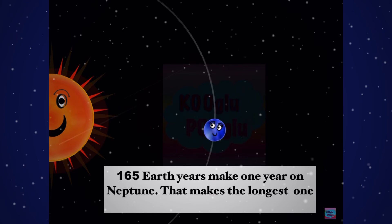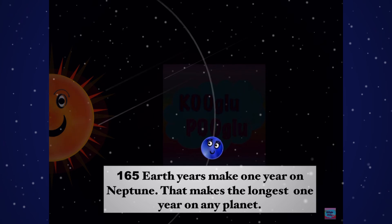That makes it the longest one year of any planet.